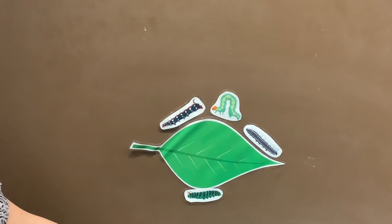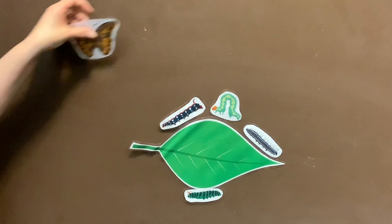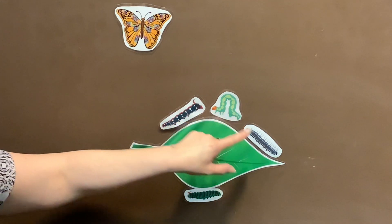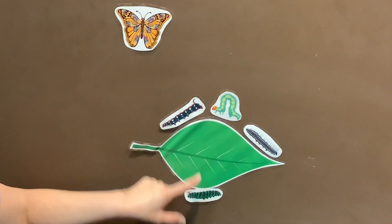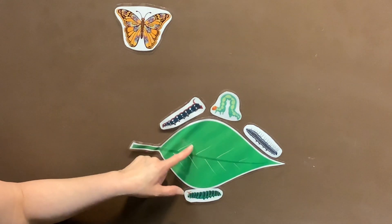Closes her eyes and waits a week. Up comes a butterfly floating in the breeze. How many caterpillars do we have left, my friends? One, two, three, four. Four little caterpillars sitting on a leaf.